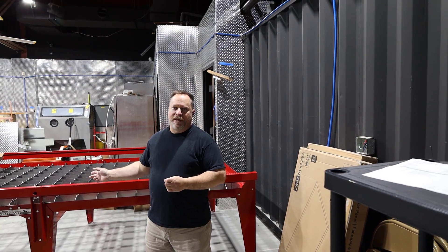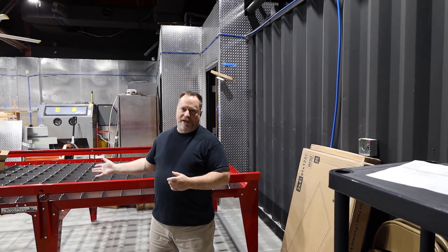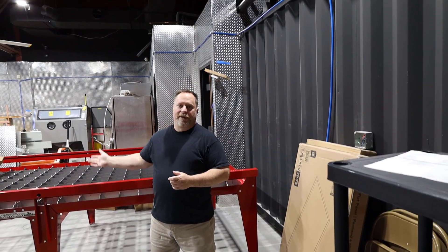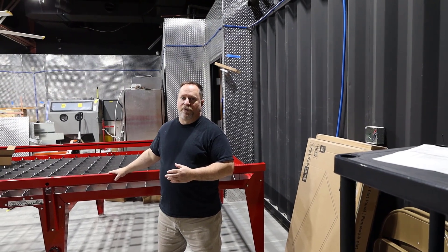This is our 10 by 5 foot Plasma Cam CNC plasma table. We've got about two-thirds of the way set up. We're waiting on some guidance from Plasma Cam on one part we're not sure about, and then we'll be able to get this the rest of the way set up. We're really excited about having this piece of equipment and being able to do some cool stuff with it.